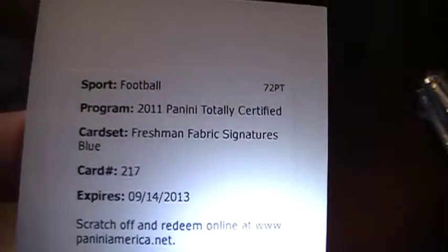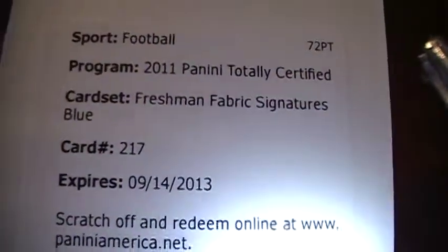What are the colors here? We're looking for green? Yeah, go ahead and do it. Freshman Fabrics Signatures Blue, card number 217. Drell Jerrigan, from the New York Giants. He signed live for every other product except this one. Probably injured his hand signing for everything else.